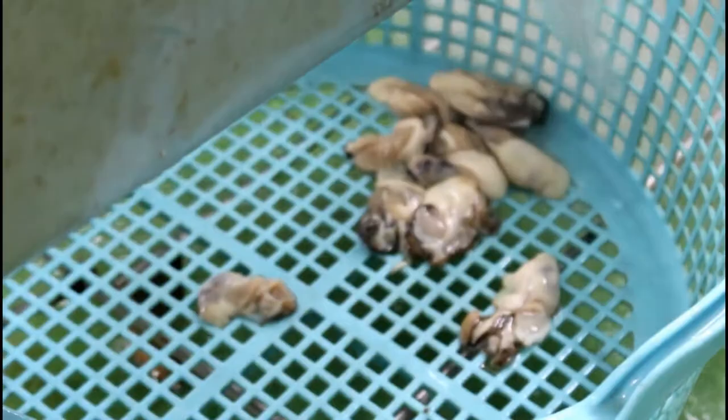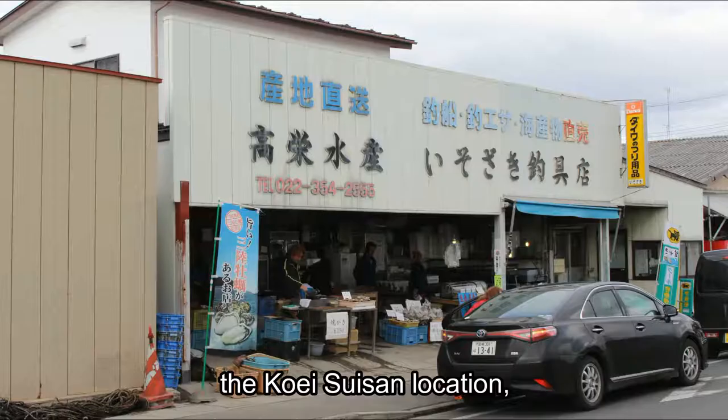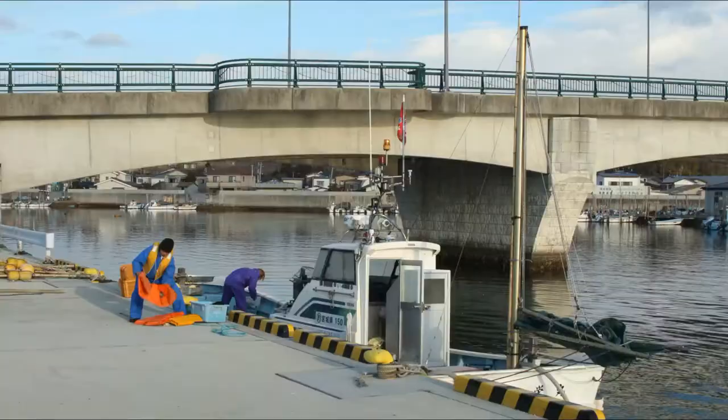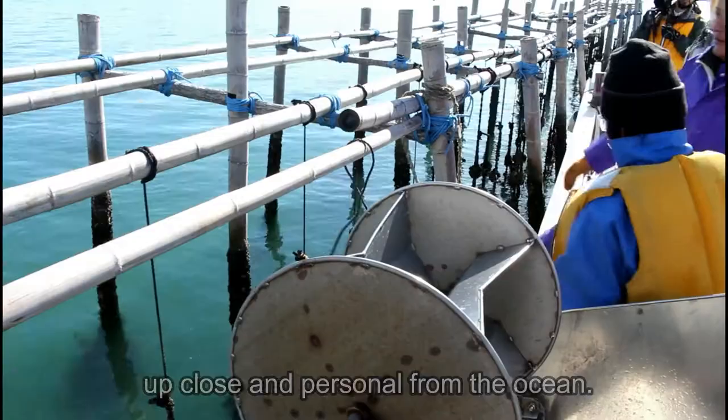In this video, we showed you about the Kouei Suisan location, but we didn't get a chance to talk about the oysters — where and how they get them from the ocean. Stay tuned for our part two, where we go out on the boat and take a look at the process up close and personal from the ocean.